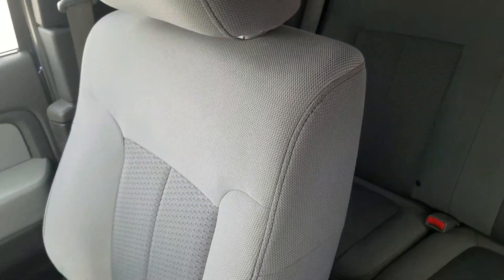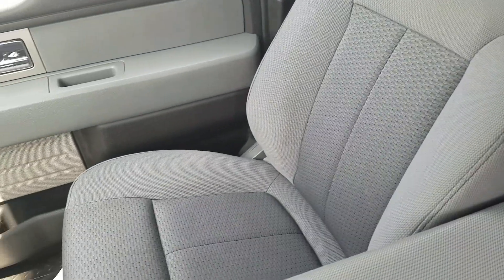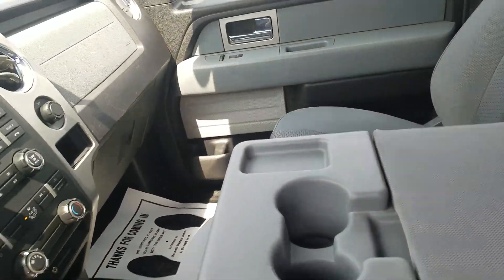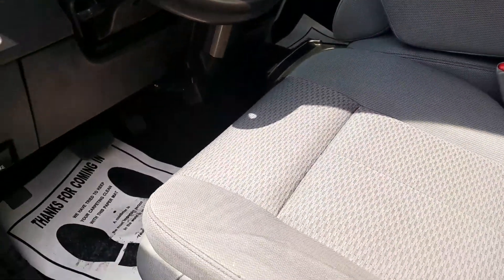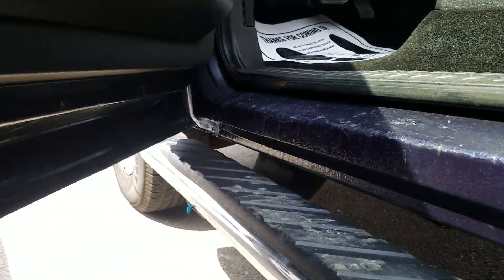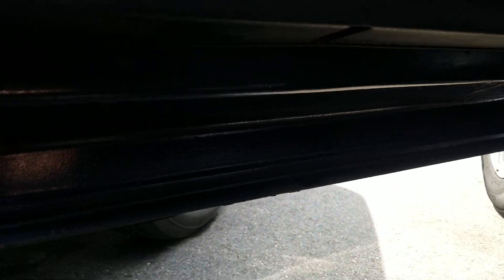The passenger side is also in good condition. The vehicle has just over 187,160 miles. Looks like the bottom of the door has been touched up here.